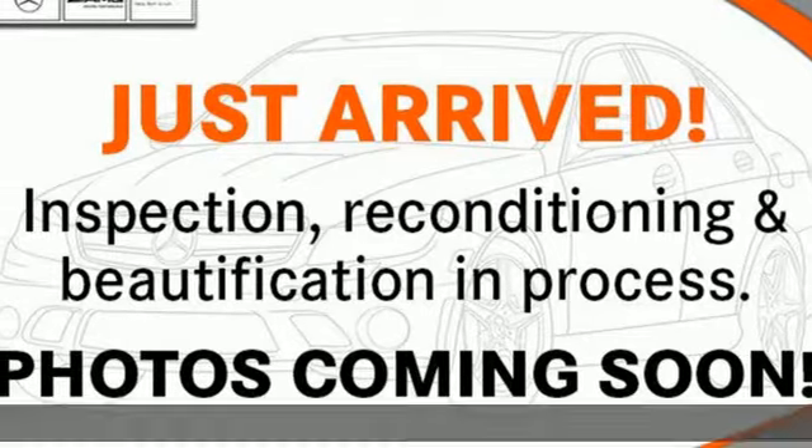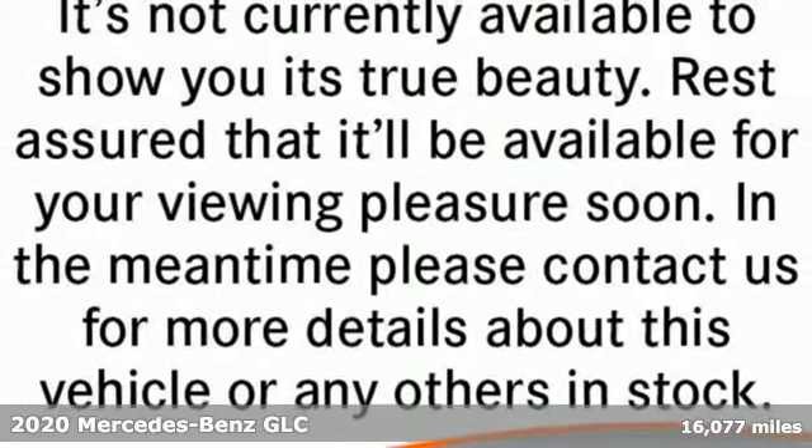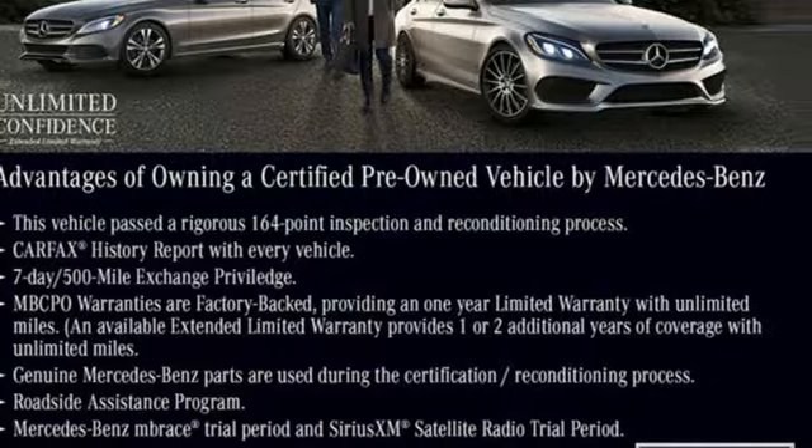Here's a certified 2020 Mercedes-Benz GLC. The shape ignites your passion for driving and the engine delivers on the promise. It comes with all the amenities you need.